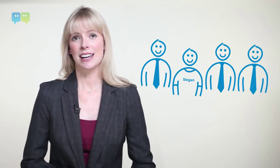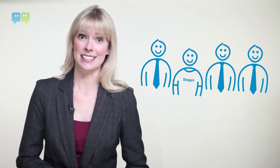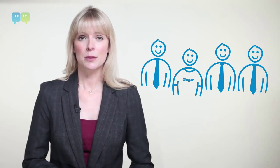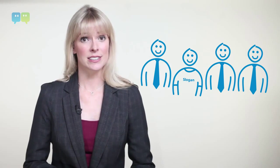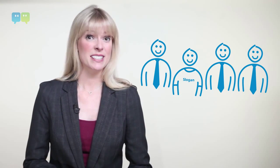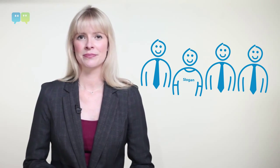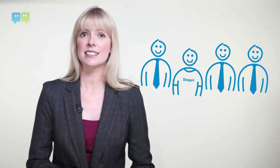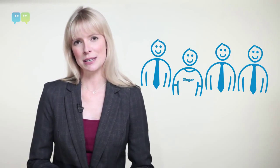Agree on a dress code early on. There's nothing worse than having everyone suited and booted and one person showing up in jeans and a t-shirt. Having company uniforms is always an option, but beware — if your brand colour is orange, some of your team simply don't look good in orange, and you don't want your stand to look like a McDonald's. If you do go for branded outfits, make sure they are subtle and still allow space for individual team members to have a level of personal expression.